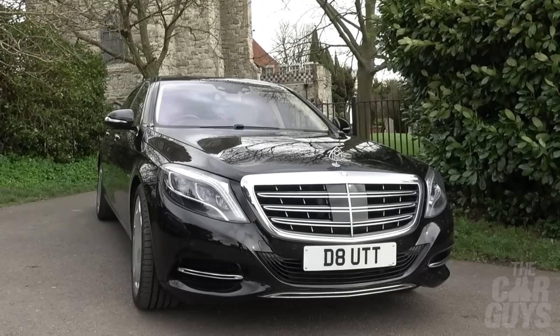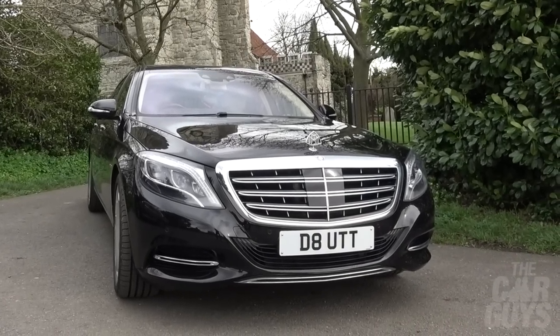Welcome to The Car Guys. This week we've got a full review and Jason's first drive of the Maybach. I'm going to find out what it's like to be a chauffeur for the day because Damien's demanding that I drive him around. We're going to find out what 530-odd horsepower feels like in a car that weighs as much as a small village.